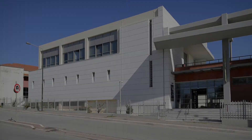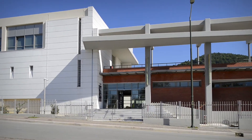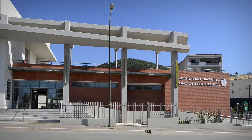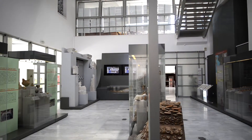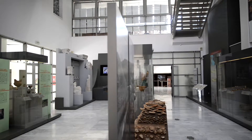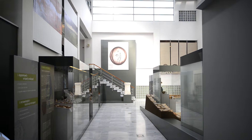Archaeological Museum of Igoumenitsa. It is located at the north end of the city and opened its doors to the public in 2009. The exhibits come from excavations in the wider region of Thesprosia and cover a period from the Middle Paleolithic Age, 100,000 BC, to the post-Byzantine era.